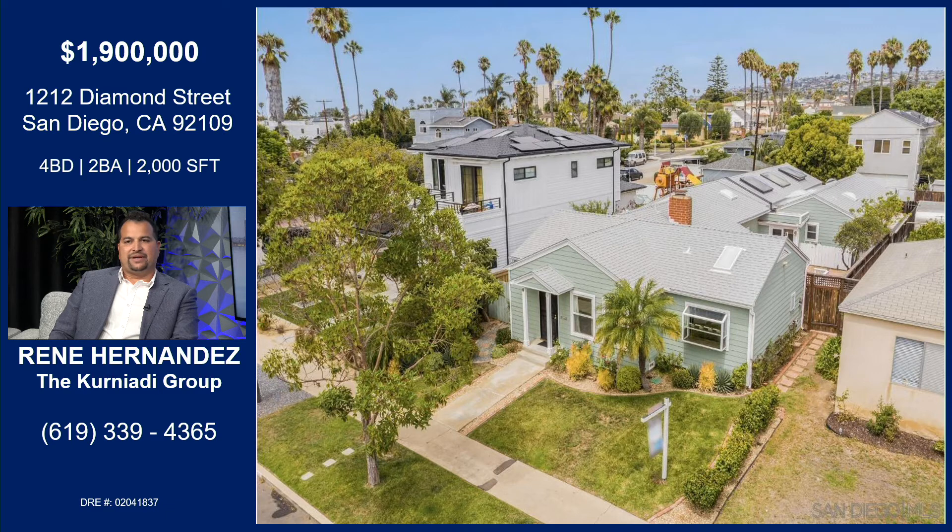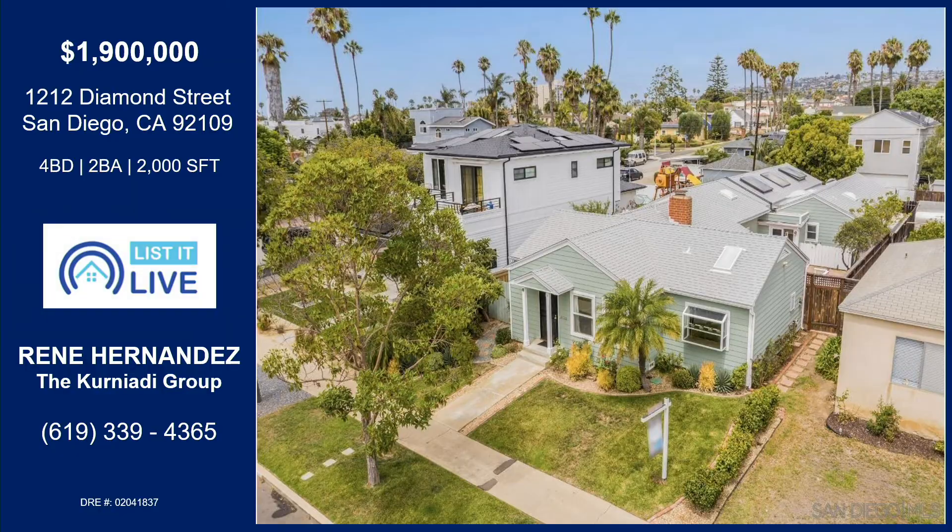The location is Pacific Beach and this home is truly one-of-a-kind. It's a beautiful home — five blocks from the ocean and walking distance to shops, restaurants, nightlife, and everything PB has to offer. It's such a great area; I would love to live right there.